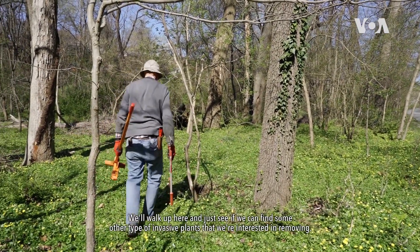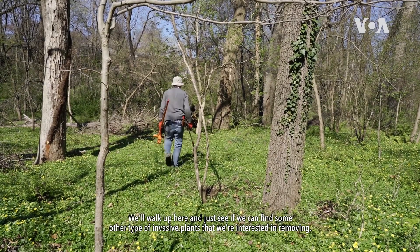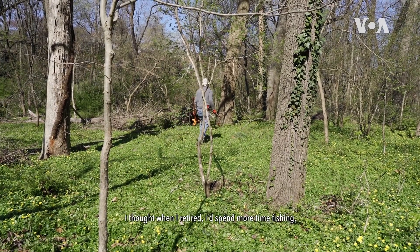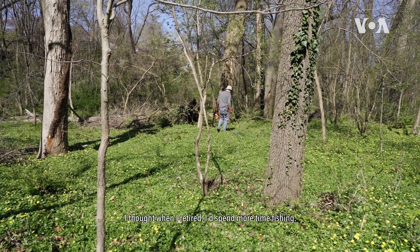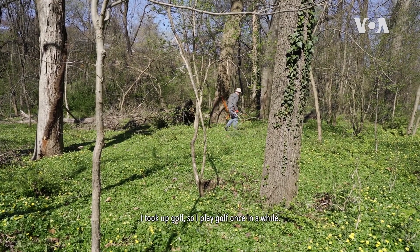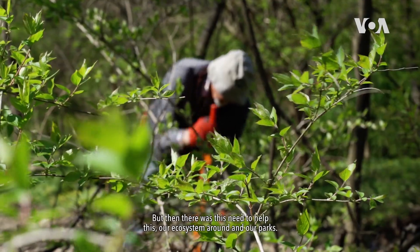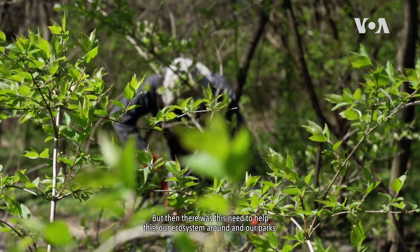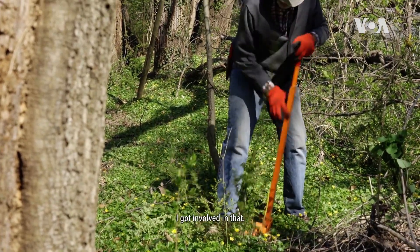We'll walk up here and just see if we can find some other type of invasive plant that we're interested in removing. I thought when I retired I'd spend more time fishing. I took up golf, so I play golf once in a while. But then there was this need to help our ecosystem and our parks, and I got involved in that.